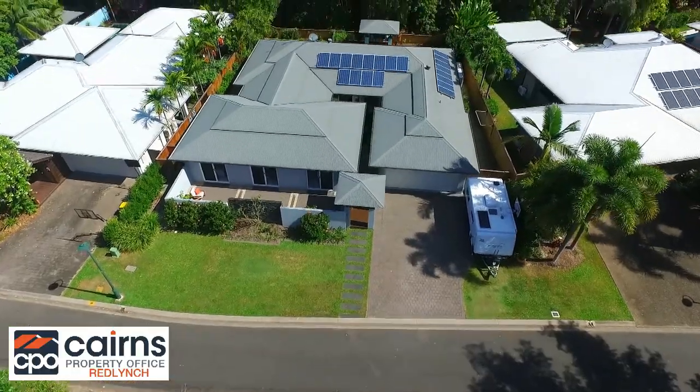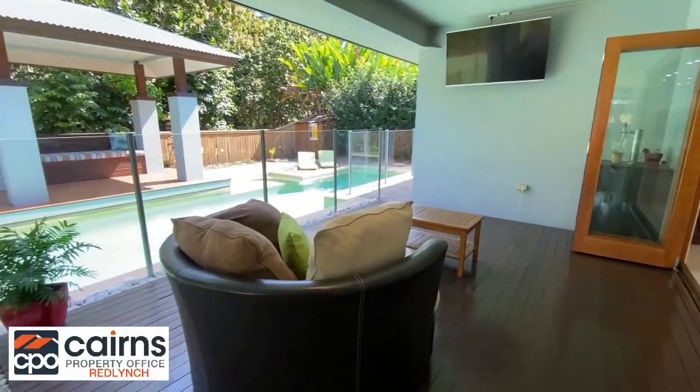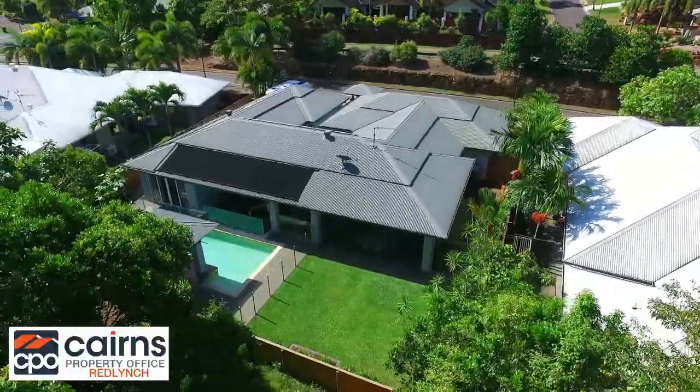Outside, the home enjoys a double car garage, ample parking for a caravan or boat, an oversized saltwater pool, and an entertainers area with only the rainforest as your neighbour.